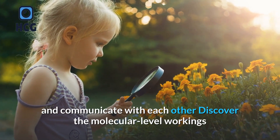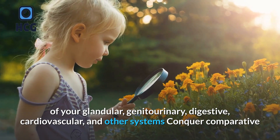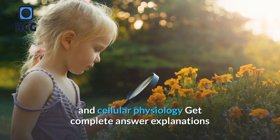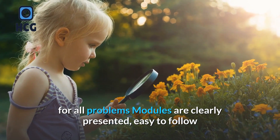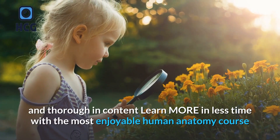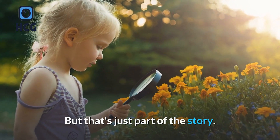Discover the molecular level workings of your glandular, genitourinary, digestive, cardiovascular, and other systems. Conquer comparative and cellular physiology. Get complete answer explanations for all problems. Modules are clearly presented, easy to follow and thorough in content. Learn more in less time with the most enjoyable human anatomy course.